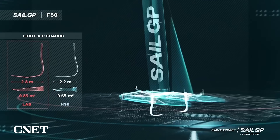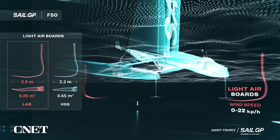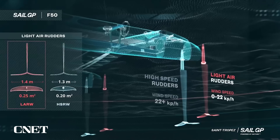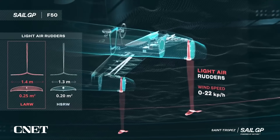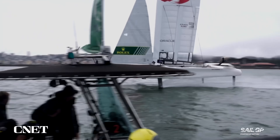There are four hydrofoils on the F-50: two curved dagger boards towards the front and two T-shaped rudders at the back. When the boat gets up to speed on the race course, you can actually see these foils lifting the hull out of the water.